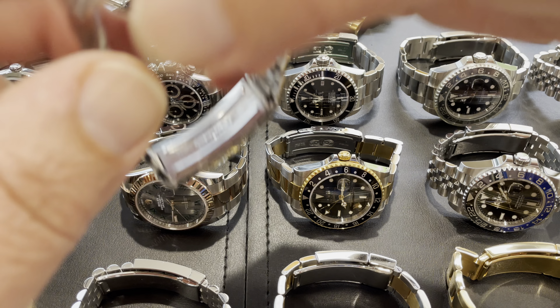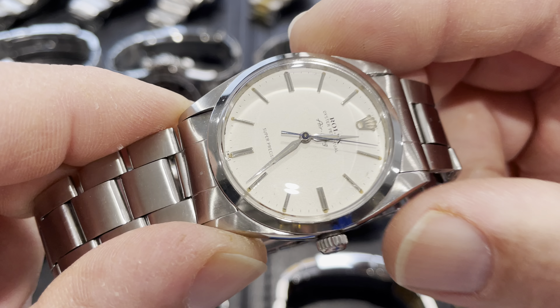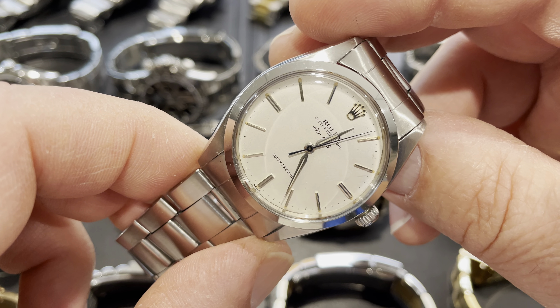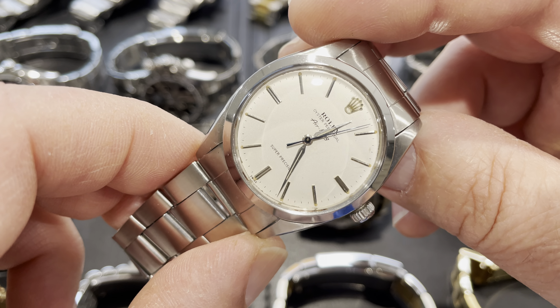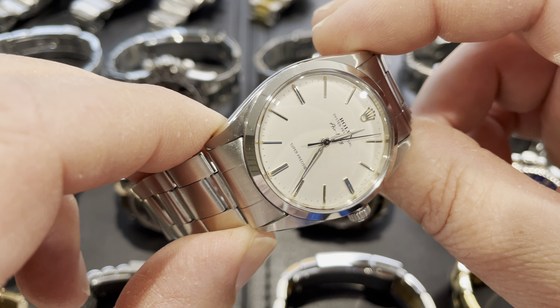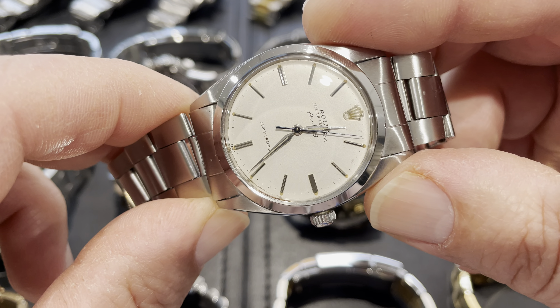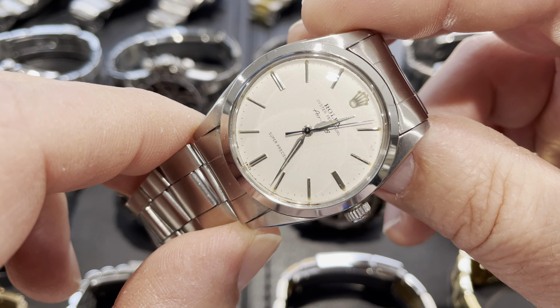Then I've got my 1958 Air King Super Precision. I love this one because it's the rarer version in the 36mm case — reference 5504 — which is shared with an early Explorer, so you could have it as either an Air King or Explorer. It's got those dolphin hands, blue second hand, and a radium dial with a Swiss-only signature. It's on a later folded bracelet from the 70s, which matches up nicely. Original crown — it's just a beautiful piece.